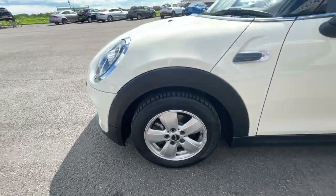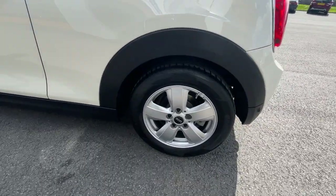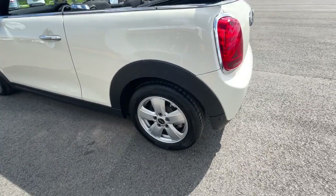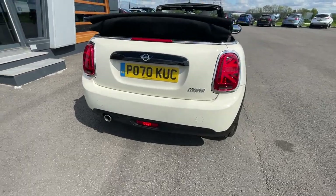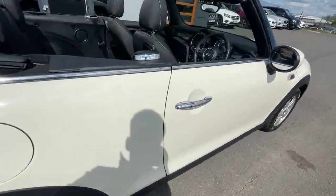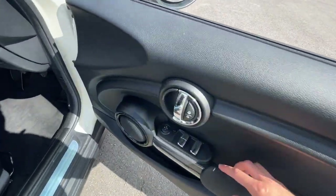It comes with the comfort pack, nav pack, and the interior lighting with the LED ring which I'll show you in a second. It also has Union Jack brake lights, which is a really cool feature, along with rear parking sensors. Absolutely gorgeous car.